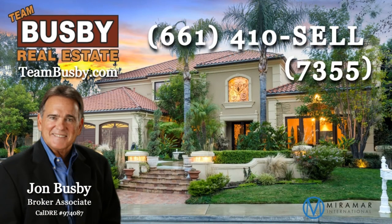To schedule a private showing, call Team Busby at 661-410-7355. For more details, photos, and a virtual tour, click the link in the description or visit teambusby.com.